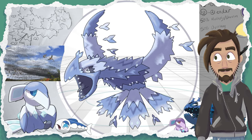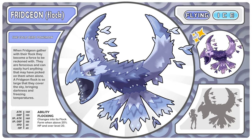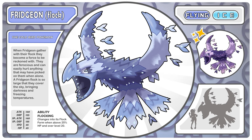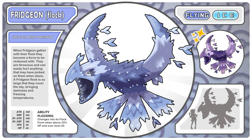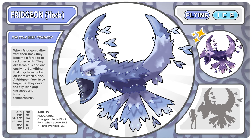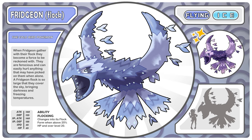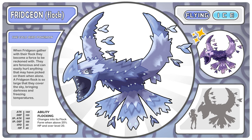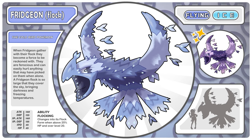Let's check out Phrygian's flock form. When Phrygian gather in their flock, they become a force to be reckoned with. They are ferocious and can easily hurt anything that may have picked on them when they were alone. A Phrygian flock is so large that they cover the sky, bringing darkness and freezing temperatures. And there's that ability — Flocking.